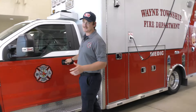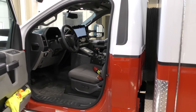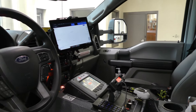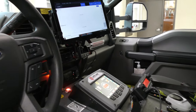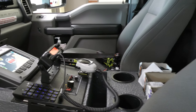This is the front of the cab. A lot of this is electronic now, and all of our lights are controlled off that little panel right there. The tablet you see is our CAD system. All of our calls come through there, and we can get routing, directions, everything off of that, and updates on calls.